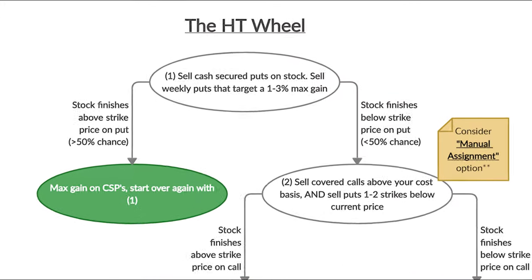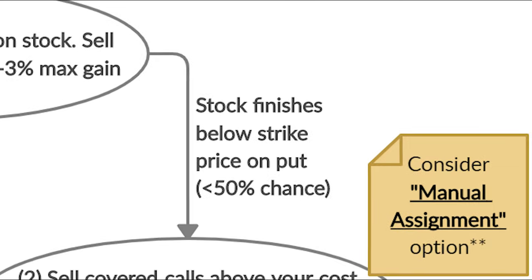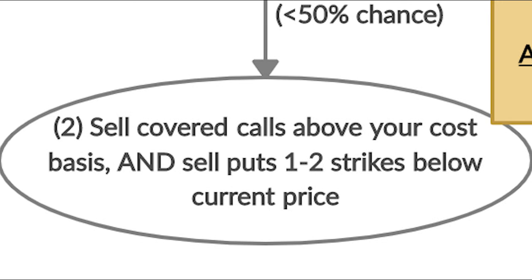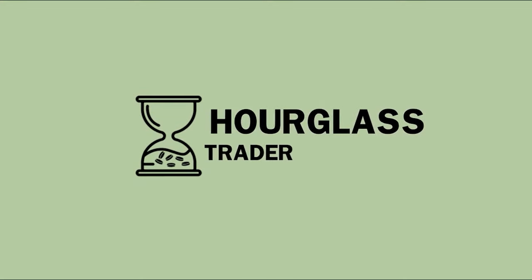Up to this point in the example we're following along with, we've sold cash-secured puts, utilized our manual assignment strategy to acquire shares early, and we discussed position sizing and why it's relevant for our covered strangle approach, but we haven't quite dug into why we want to utilize a covered strangle. So let's address that as we jump back into our real life example to learn how to successfully manage and exit a trade in the HT Wheel strategy. This is the Hourglass Trader, where as time passes, we make money.